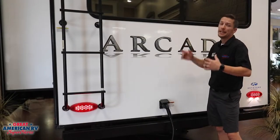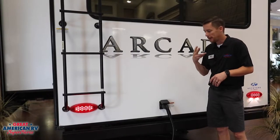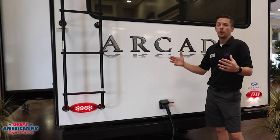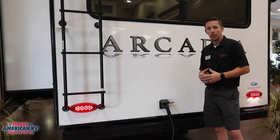We have our Keystone camera-ready system, which means your unit is pre-wired for any camera system that you add onto your unit — it's got a hot and a ground ready for the install. We also have a 50-amp service, so there are two ACs up there; you can run both at the same time during those hot summers. Down here at the bottom, we have a receiver hitch — whether you want to put a cargo rack, bike rack, or whatever, it's already prepped and ready for it.